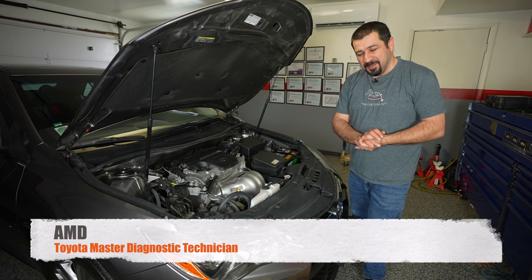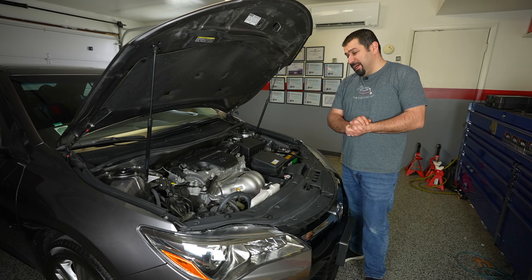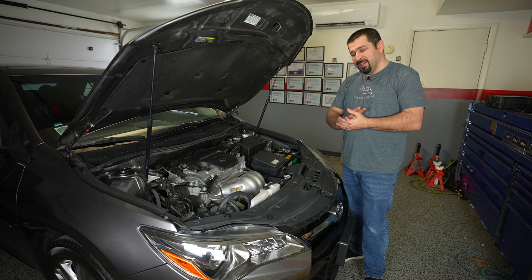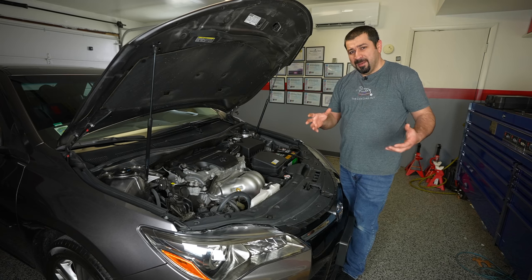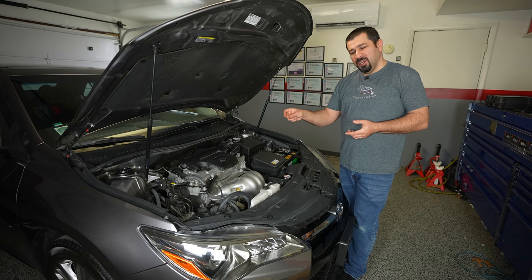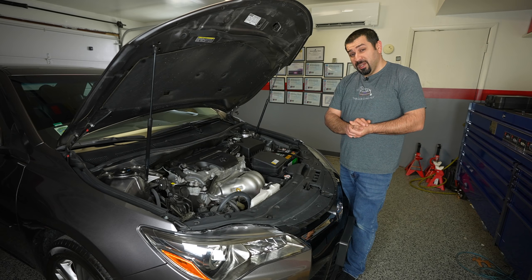Hello and welcome to the Car Care Nut channel. Today we have a 2016 Toyota Camry SE with a 2AR-FE 4-cylinder. In my opinion, this is one of the best used cars to buy in the Camry lineup because it's still simple, a DIY car, doesn't have too much technology, but has enough to make it nice to own. If you take care of this engine it could last a very long time. This specific one is a one-owner car with just over 40,000 miles and is in beautiful condition.